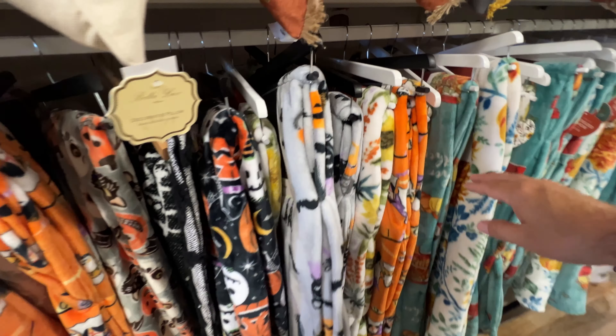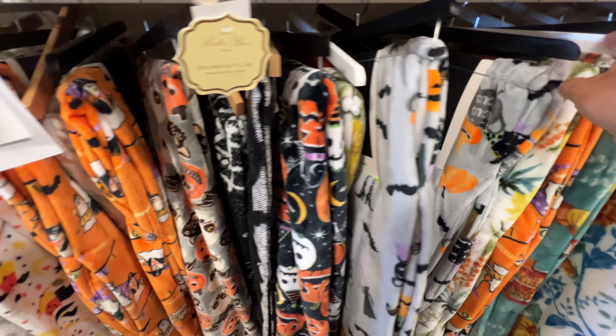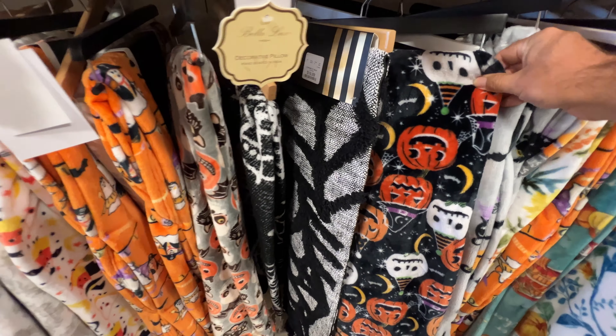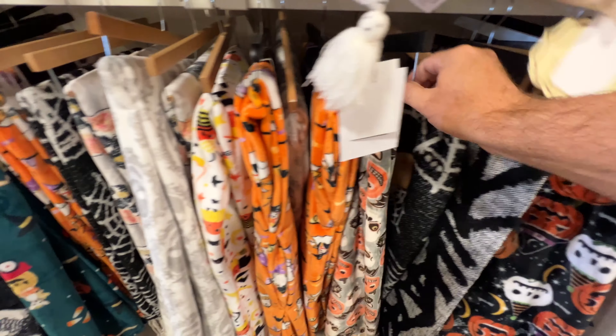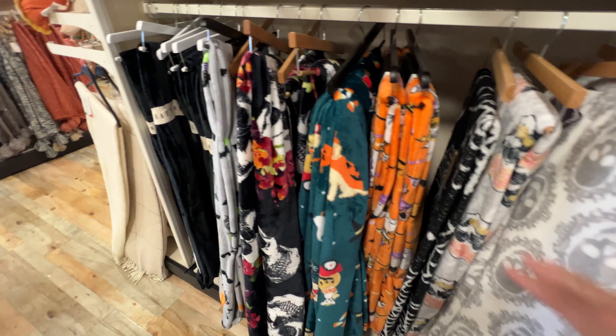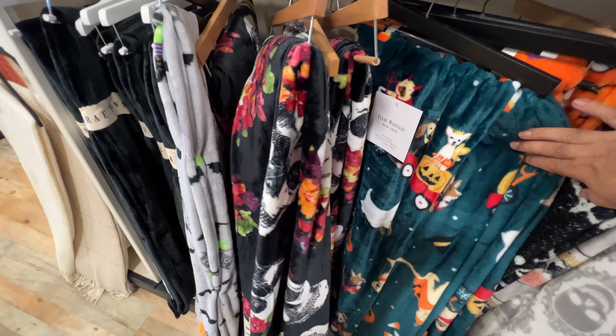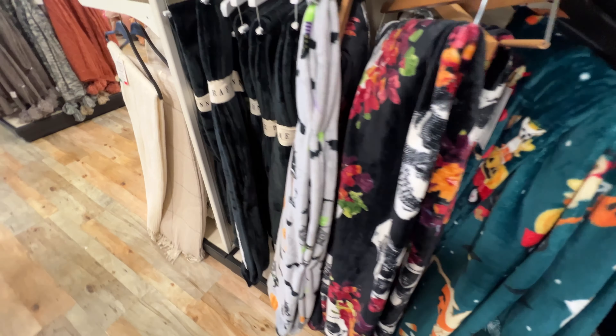And below that, we've got throws. I'm not a huge fan of these just because I don't like the patterns — it seems like they just throw Halloween on a blanket. I would like something that had a little bit more class to these perhaps.